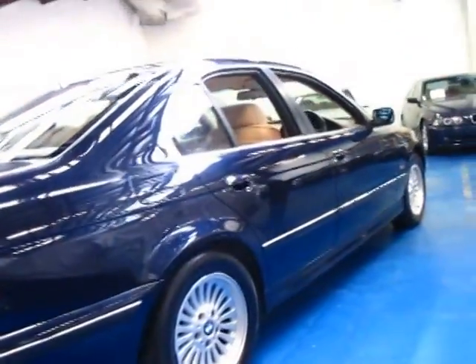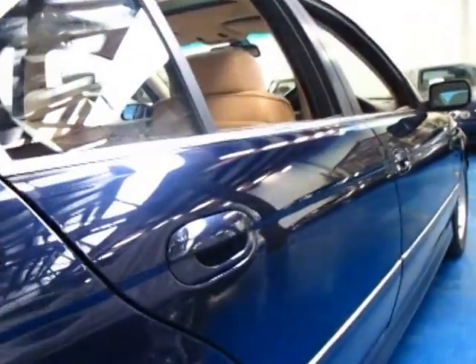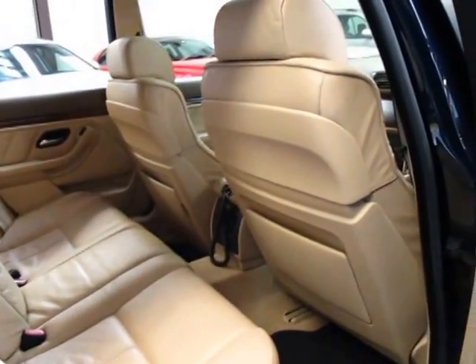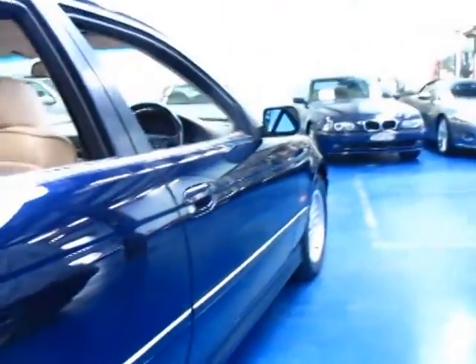They're just such fantastic value for money. And if you are looking for a 528, a 530, a 535, I think you should definitely come and have a look at this. Even if it's a bit more expensive, they were far more expensive when they were new and the 540s have always been very good property indeed. Even the 1993 models are still getting very good money.